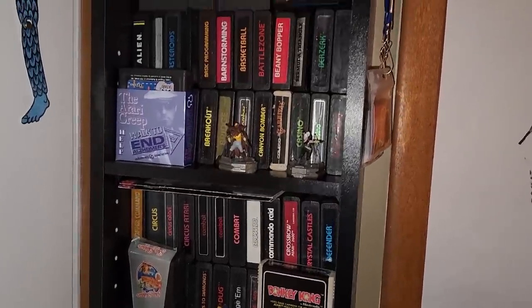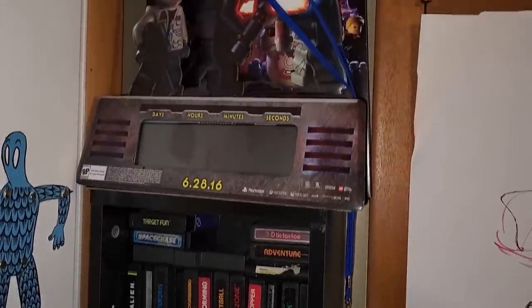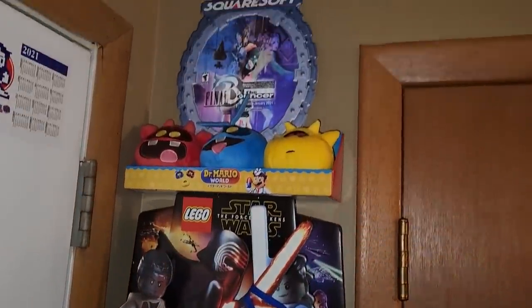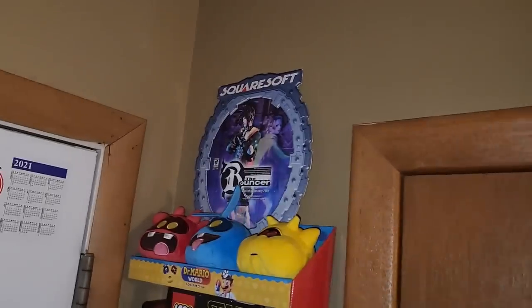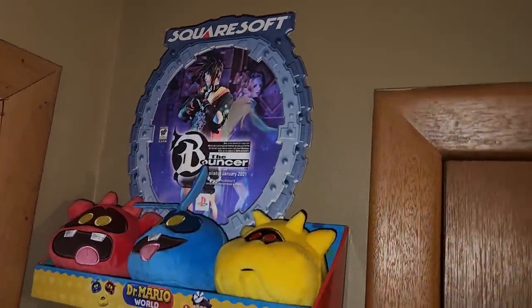We still need to try to figure out how to get that Lego Star Wars clock to work properly. We could never get the clock part of it to come on because it was supposed to be a countdown clock to when Lego Star Wars came out, and then we could never figure out how to turn the clock back on.